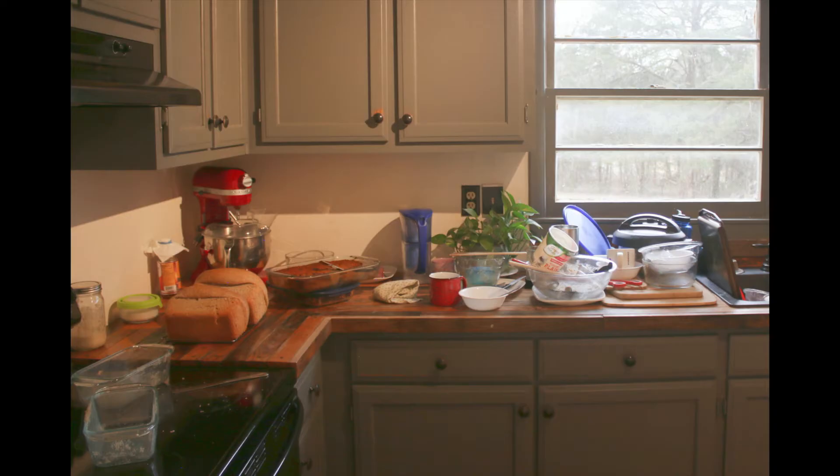I said welcome to my kitchen, but actually my kitchen looks like this. So we are not in my kitchen right now — we're just gonna hang out here for a minute. But let's talk about saving money and eating healthy.